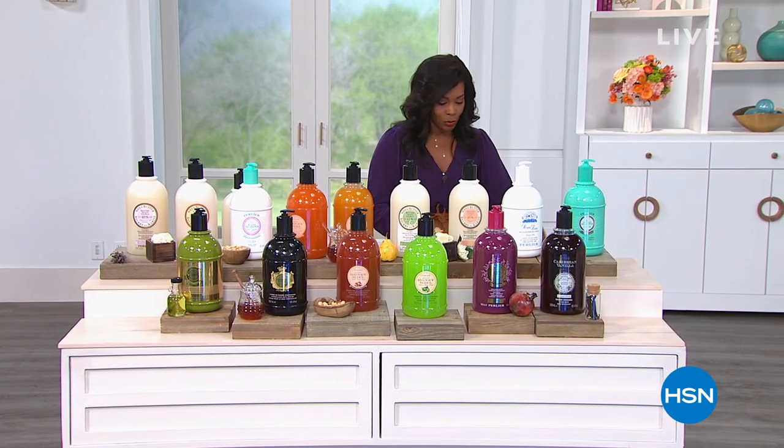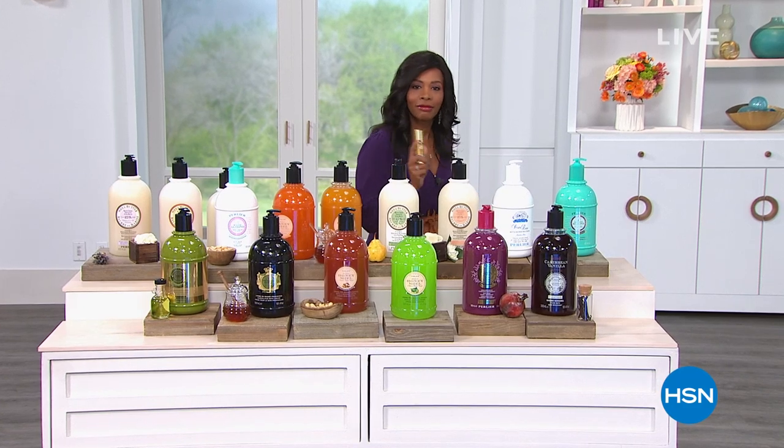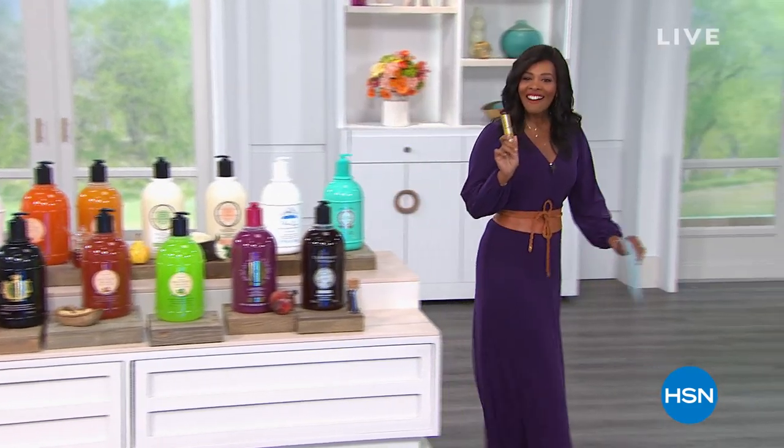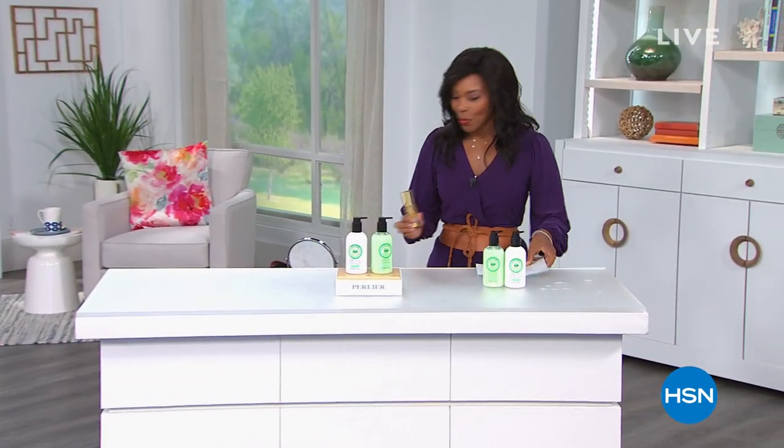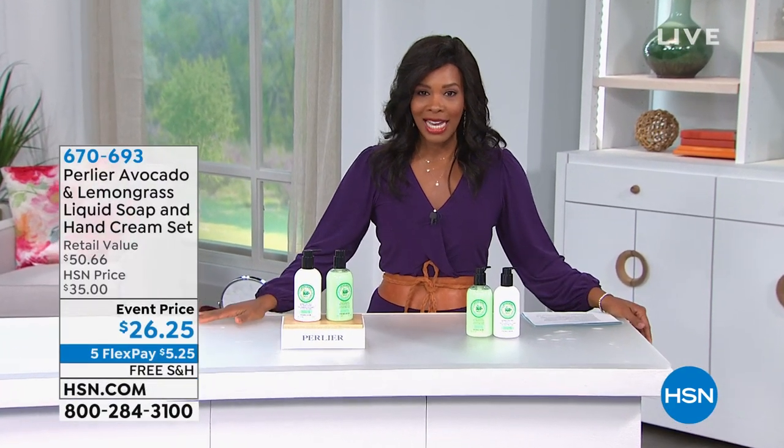It's 30 minutes away. I'm going to hold on to this one just in case. We are glad that you're joining us for this entire hour of Perlier Beauty, and we are going to be joined in just a little bit by Prince Cipione Borghese.